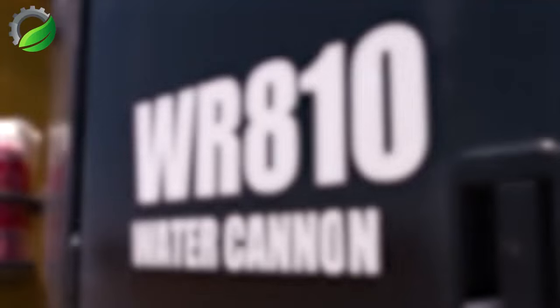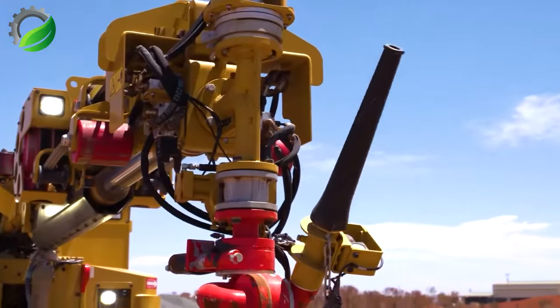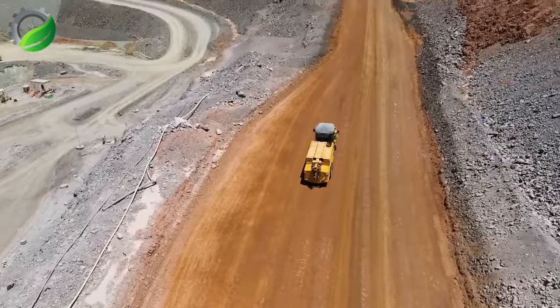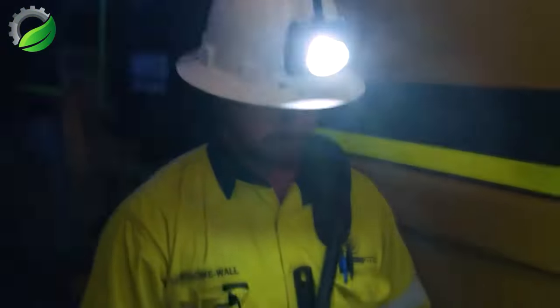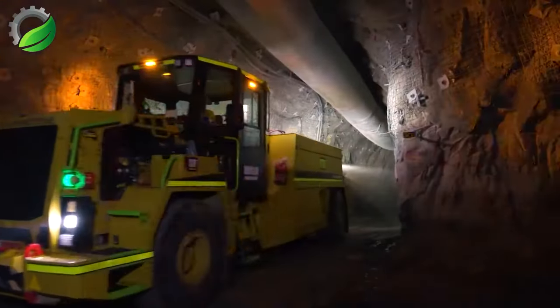The Elphinstone WR-810 underground water cannon showcases its wireless remote capability, providing precise and efficient control. This innovative technology enhances safety and productivity in underground operations, allowing operators to remotely operate the water cannon with ease and accuracy.